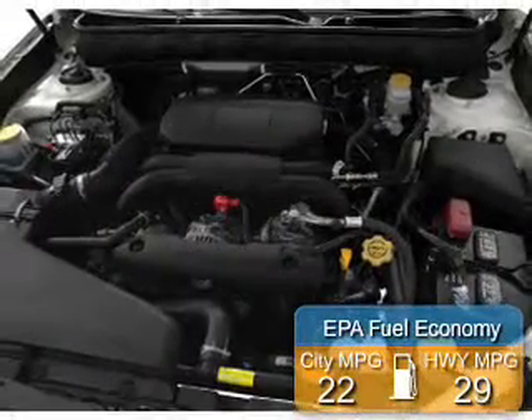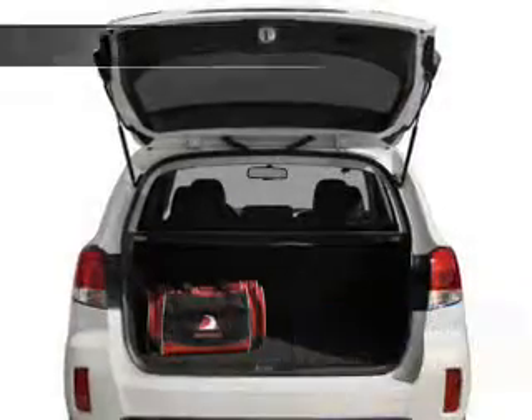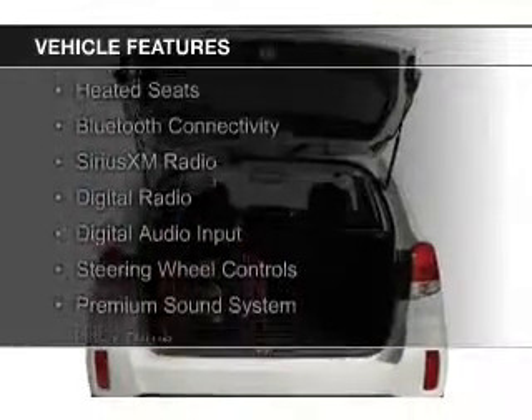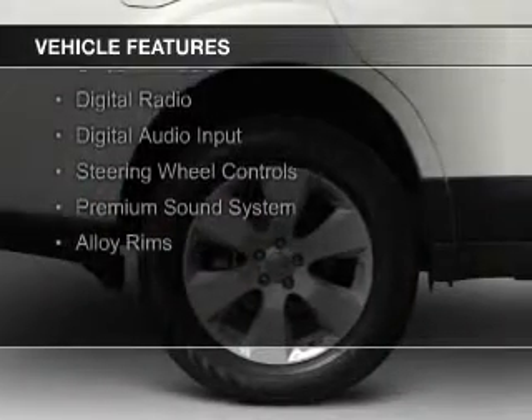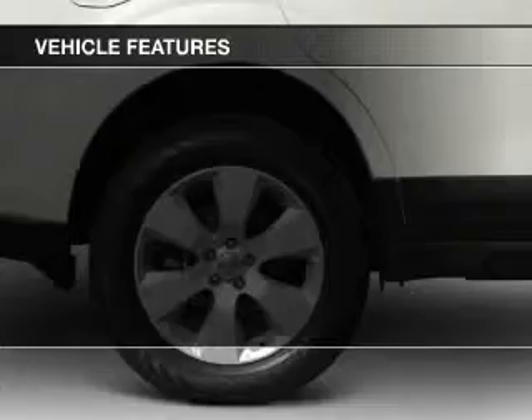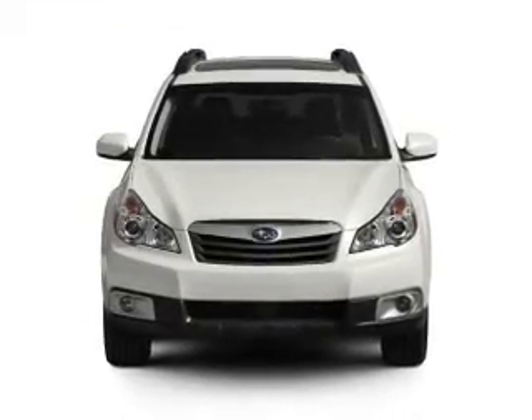Great fuel efficiency saves you money by requiring fewer trips to the gas station. The features include electric trunk, leather seats, heated seats, Bluetooth connectivity, Sirius XM satellite radio, digital radio, digital audio input, steering wheel controls, and a premium sound system.